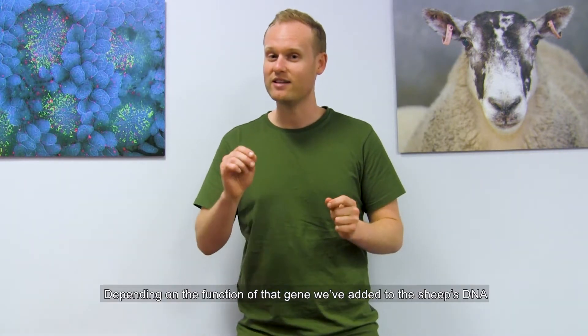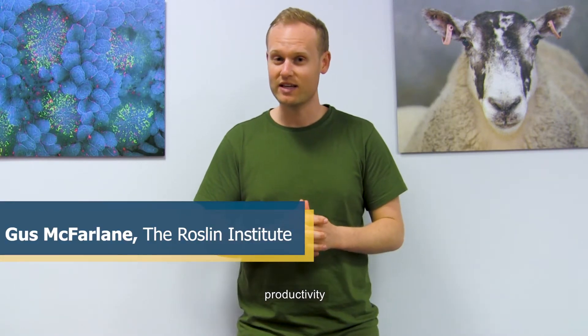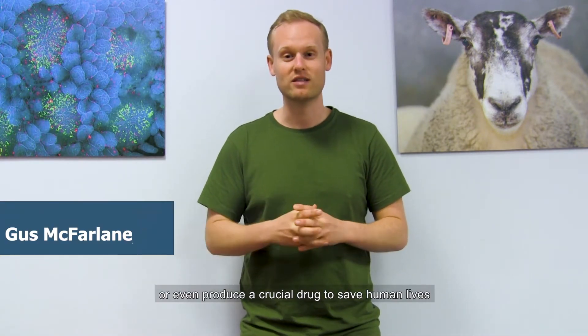Depending on the function of that gene that we've added to the sheep's DNA, it could improve the sheep's welfare, productivity, or even produce a crucial drug to save human lives.